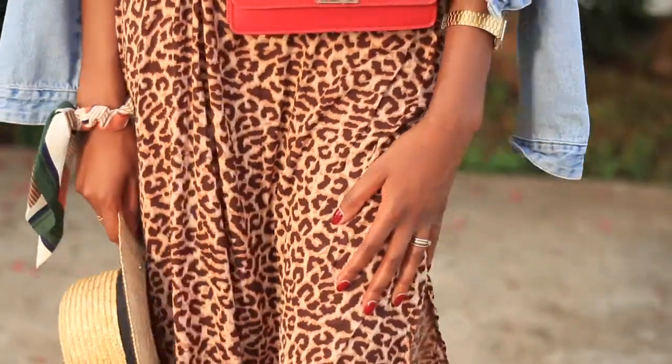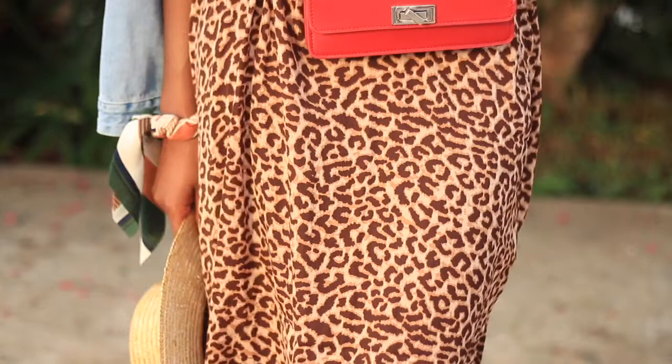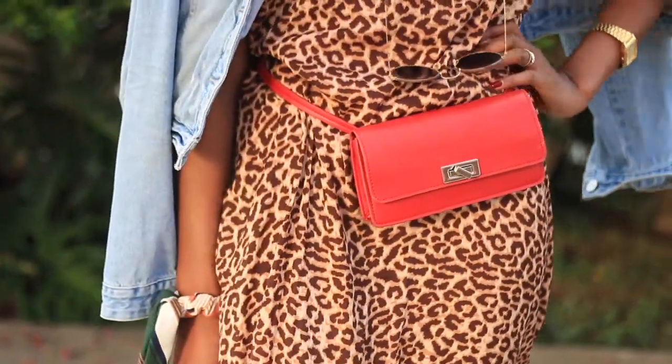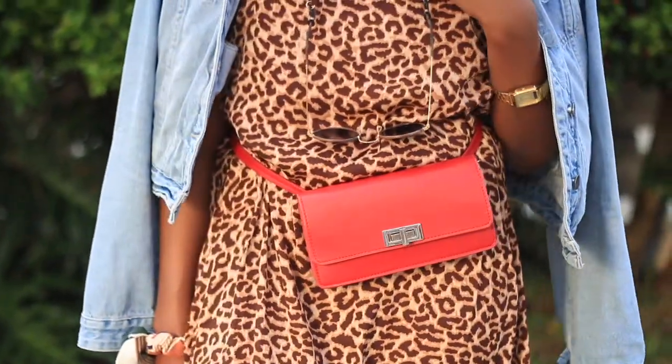How to be stylish yet practical and comfortable while traveling. I received a lot of positive reviews after I posted these looks on Instagram, and I thought I would show you how I style my airport looks.